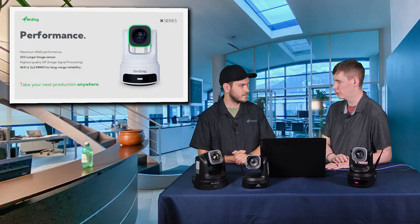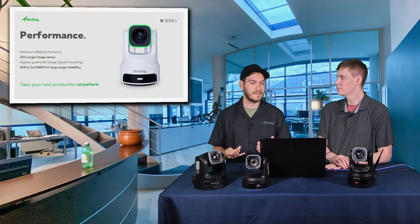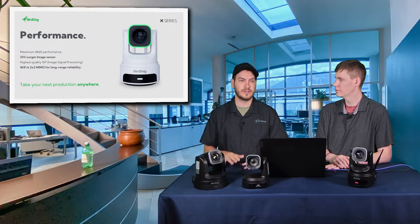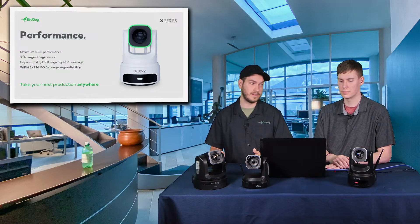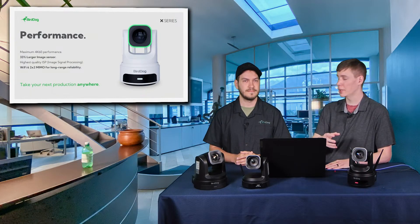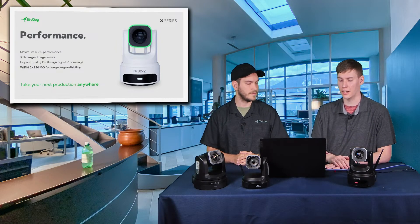Let's talk about performance and upgrades. This is a 4K 60 camera — we really wanted to give you great resolution as well as frame rate. The other X series cameras, the X1 Ultra, X1, and X5 Ultra, have a 1/2.8-inch sensor. The X4 Ultra goes up to a 1/1.8-inch sensor — that's a 33% larger sensor, which is great for bringing in more light in low-light scenarios. This camera targets the event space, education, and house of worship. The larger sensor also gives a shallower depth of field for a more cinematic look.